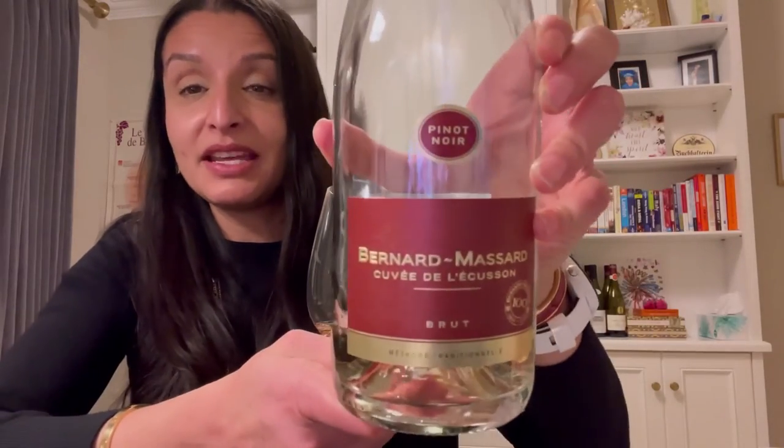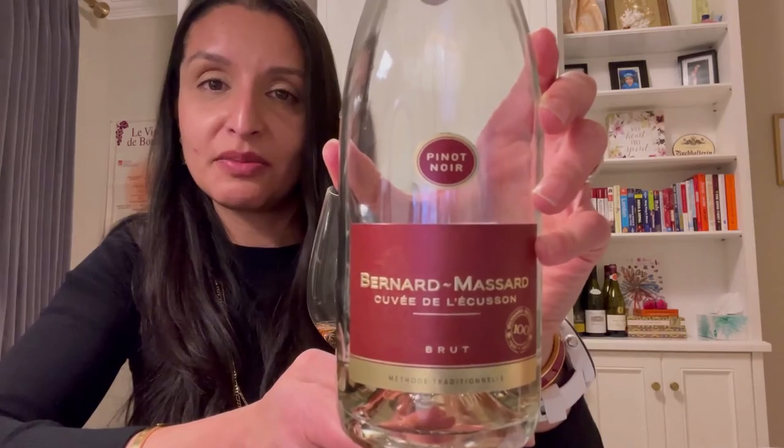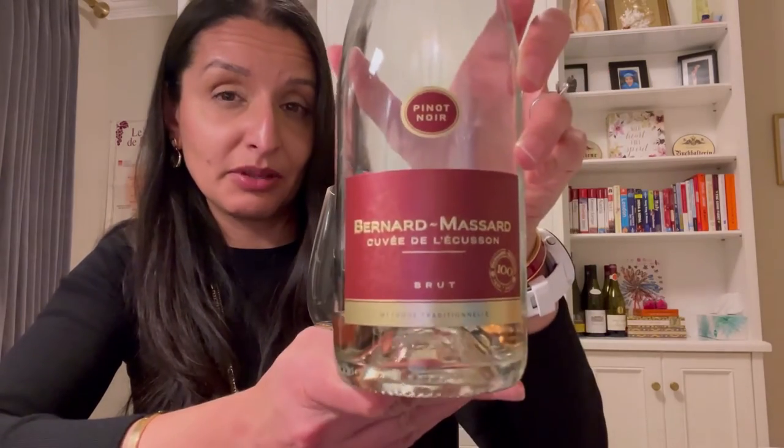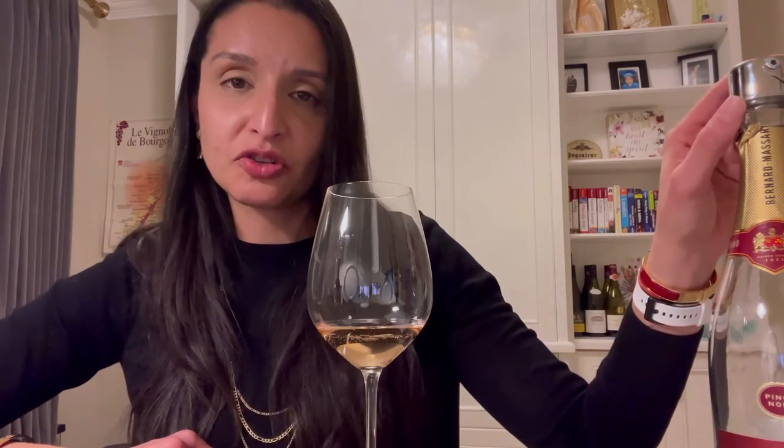Now let me go through a couple of basics. This wine is made from 100% Pinot Noir. The Pinot Noir is sourced from within the EU, so I'm a little bit unclear as to whether it's all from Luxembourg — I don't think it is. It is 12.5% ABV and it has about 12 grams of residual sugar, so it's a dry sparkling wine but there is definitely some sweetness there.